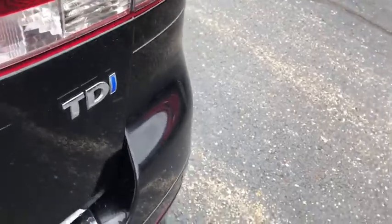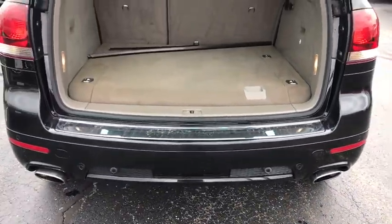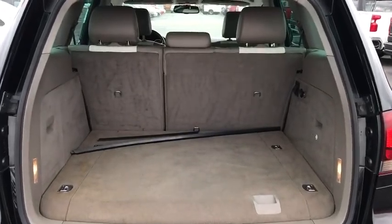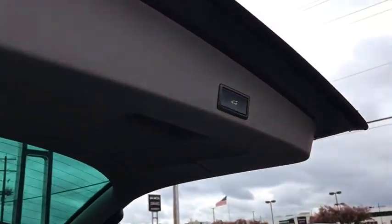This vehicle has less than 95,000 miles. Here are some of this vehicle's great options: power liftgate, keyless entry, traction control, dual airbags, leather-wrapped steering wheel, power steering, alloy wheels.